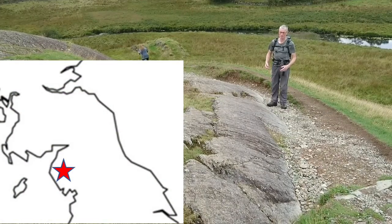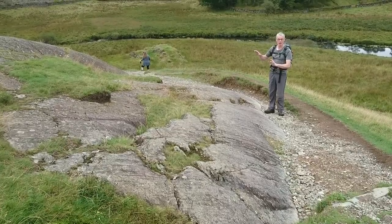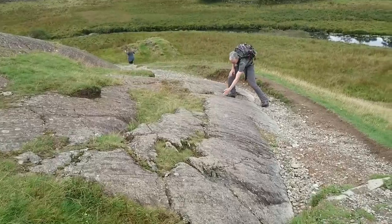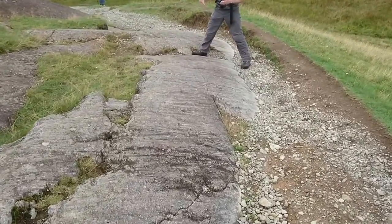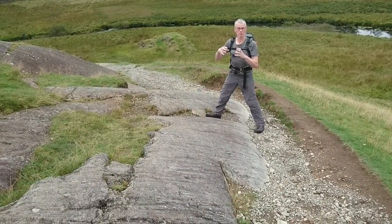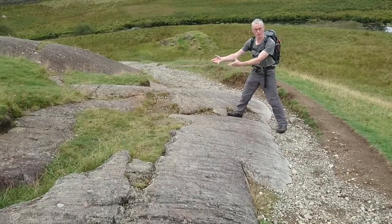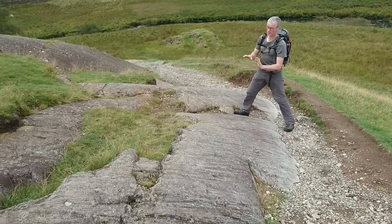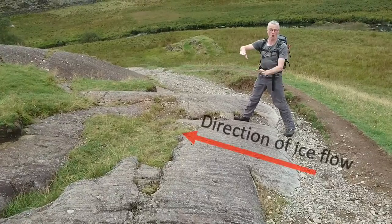We're in Little Langdale, just above Little Langdale Tarn. These slabs are really nicely glacially sculpted, and all of the lines you can see running along here are striations. With glacial striations, it's stones and rocks that have been in the base of the glacier, dragged over the rocks, which end up effectively chiseling out these marks — this is how the whole surface ends up getting carved like this.